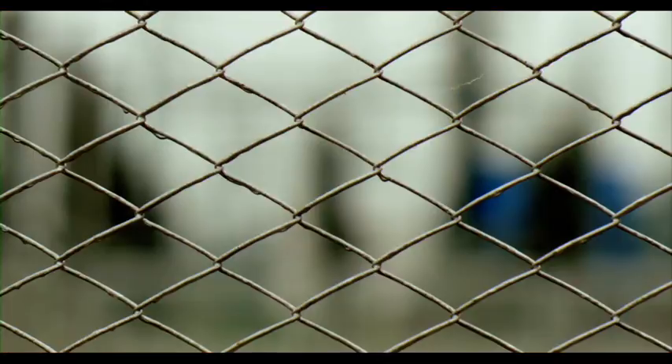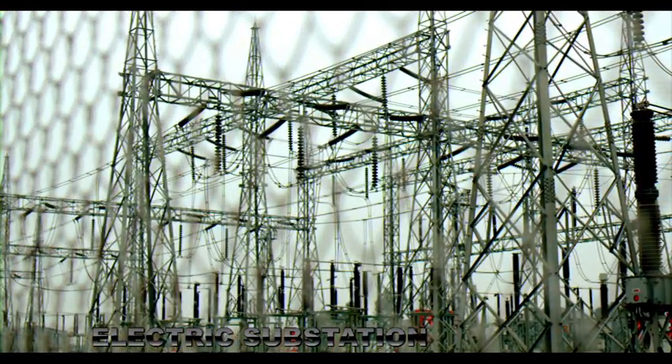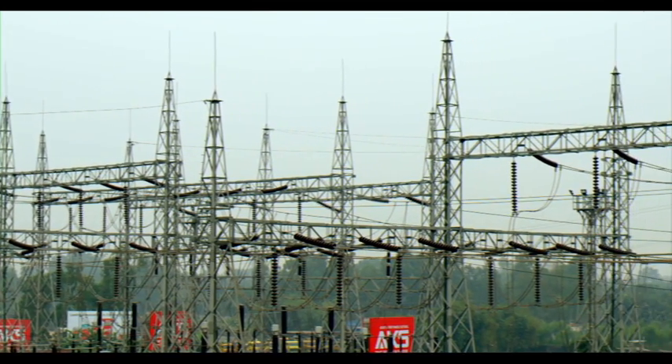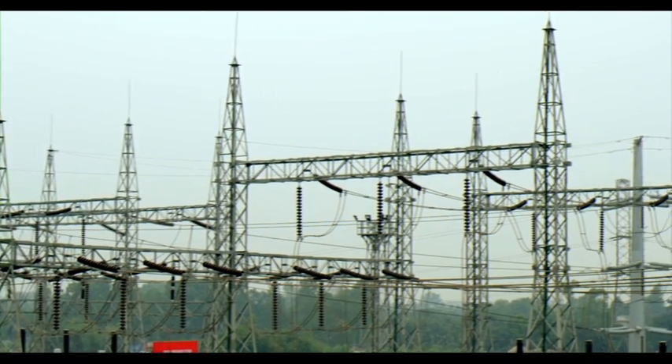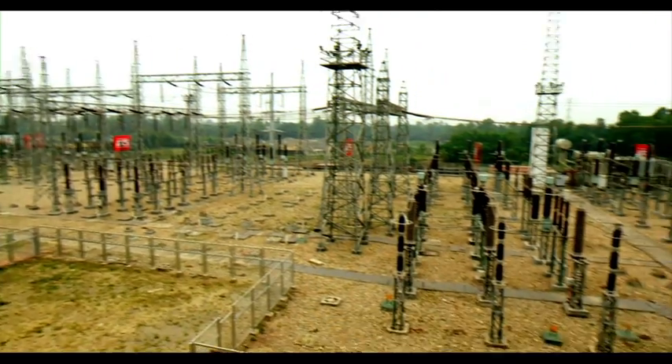The operation of the electric arc furnace requires uninterrupted power supply. The electricity from the national grid is distributed through an in-house substation to the electric arc furnace and other supporting plants.